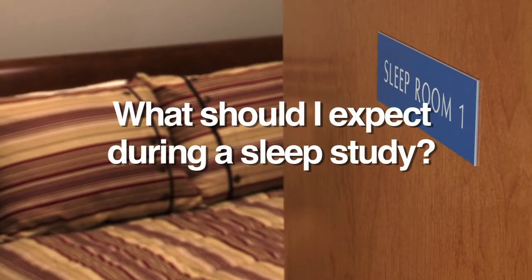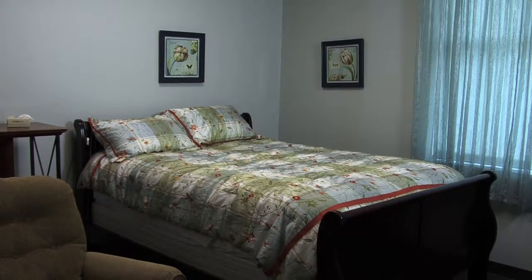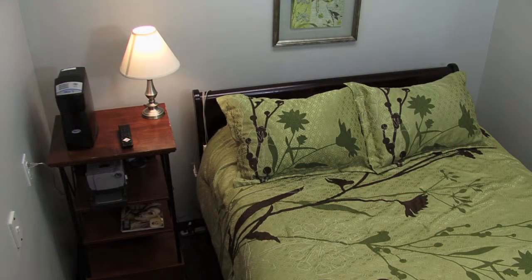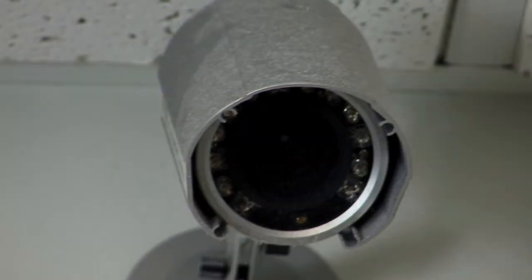The sleep study will be performed in a comfortable room. We will monitor the patient's heart rate and brain activity, and we will monitor the breathing and oxygenation of the patient. During sleep, the patient will also be monitored for excessive movement with small infrared cameras.